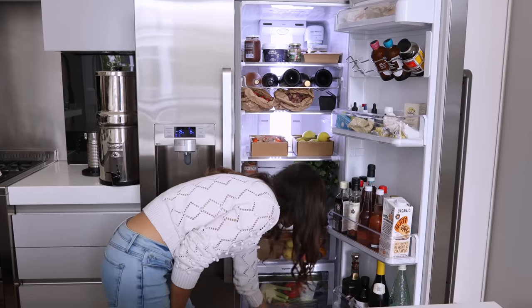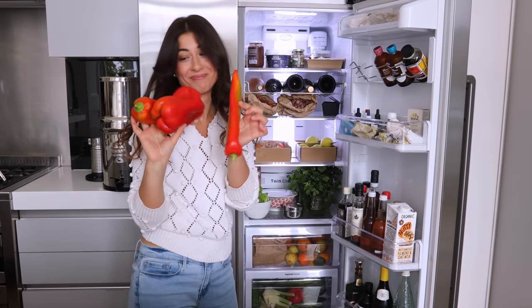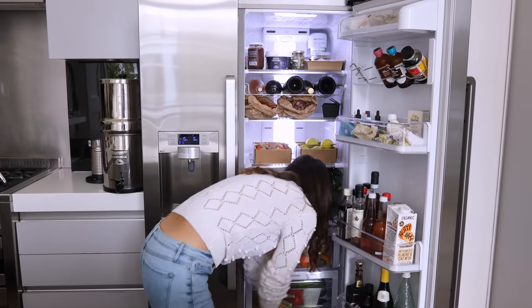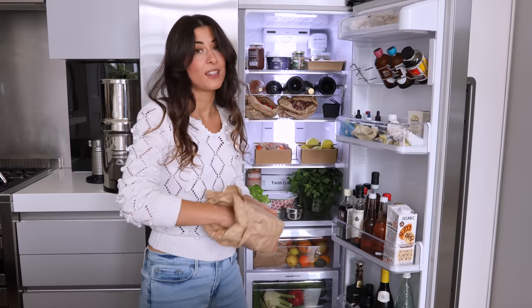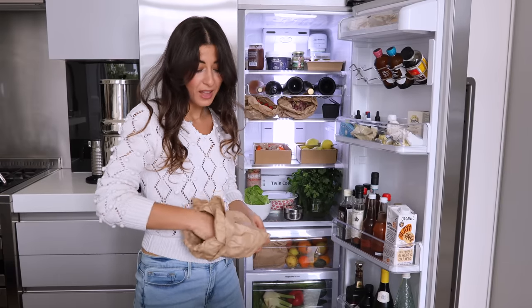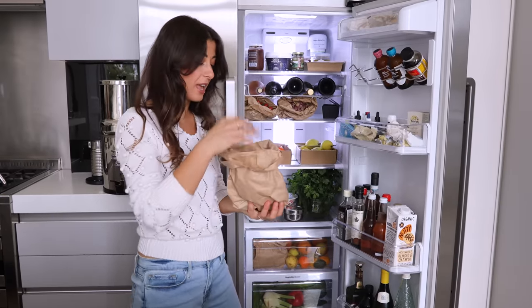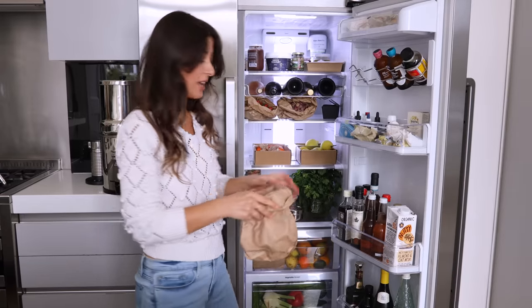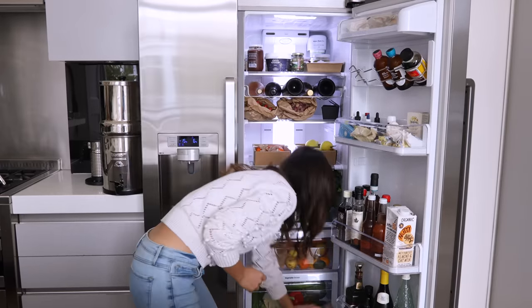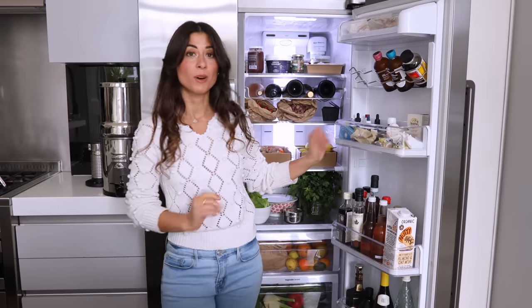Moving on to the very bottom, let's see what we have here. More peppers, and some shiitake mushrooms. I love shiitake mushrooms — I add them to stir fries or with rice noodles and vegetables. I always make sure I have some mushrooms in the house and they're usually at the bottom. All right, so we're done with this part of the fridge.